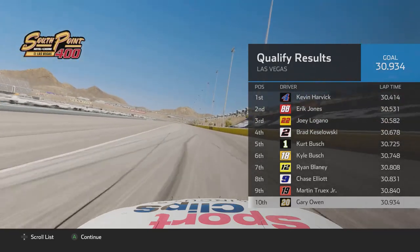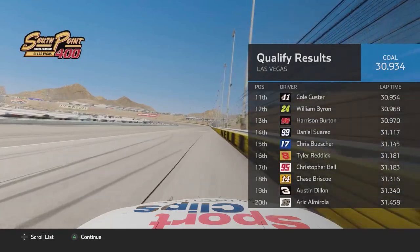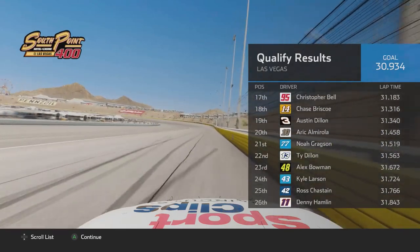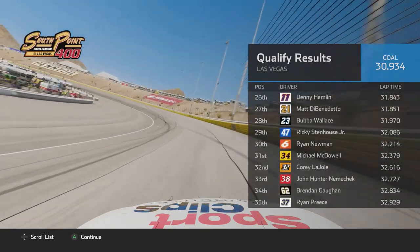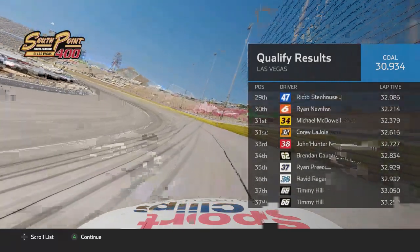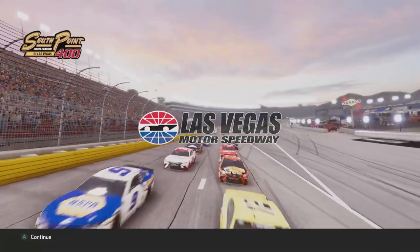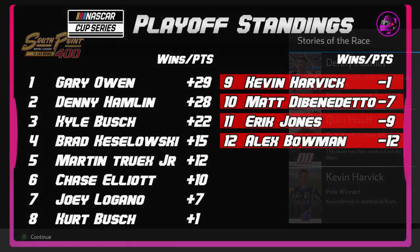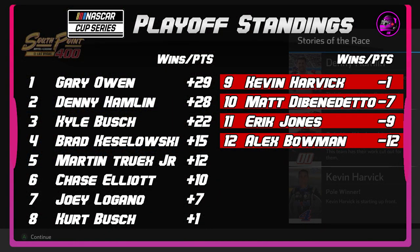Kevin Harvick and Eric Jones on the front row. Jones continues the strong playoff run he's been having. Eric Almirola is down there at P20 — he was most recently eliminated from the playoffs. Alex Bowman down in P23, a playoff driver, and then Quinn Hocevar in 40th as we get ready to take the green flag. Only 12 drivers remain in the playoffs and we are currently seated number one, 29 points above the cut line.